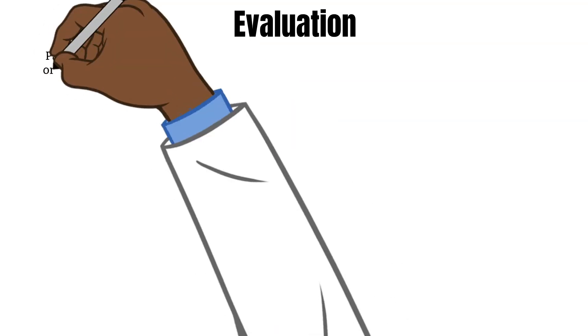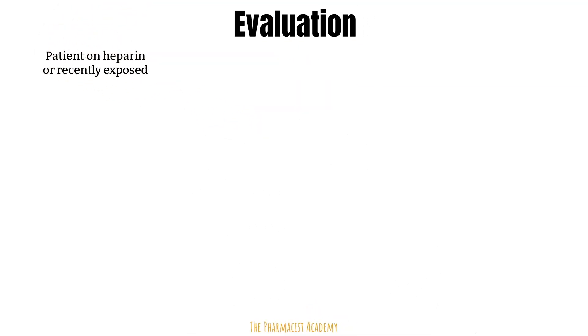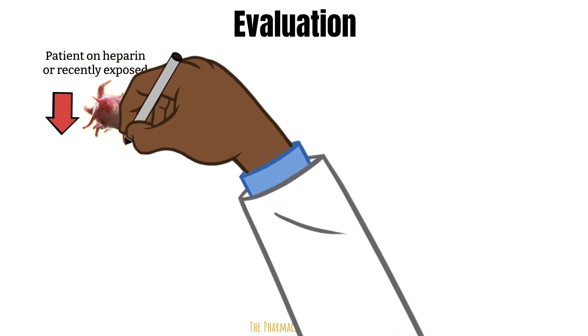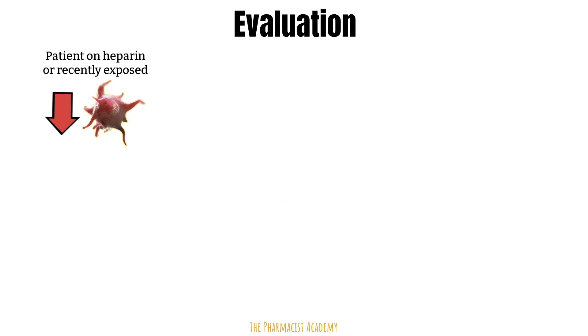HITs should be suspected when a patient is currently on unfractionated heparin or low molecular weight heparin, or has been recently exposed to these, and has an unexplained drop in platelet count. HITs typically presents as a steady drop in platelet counts — no fluctuations.